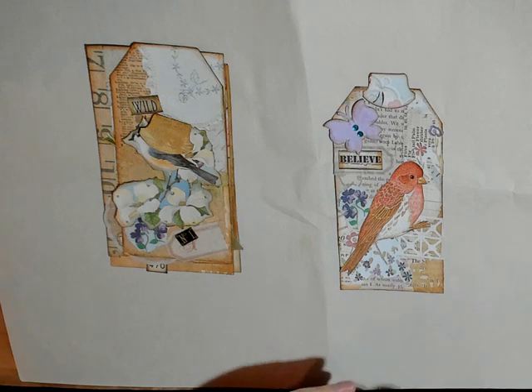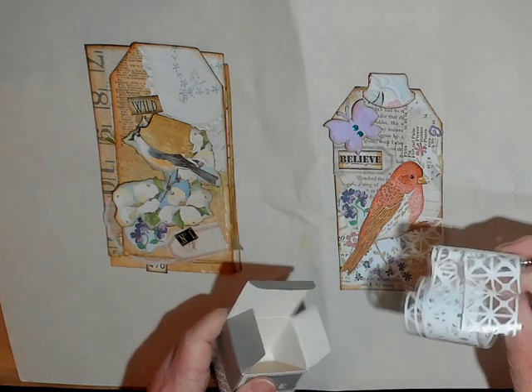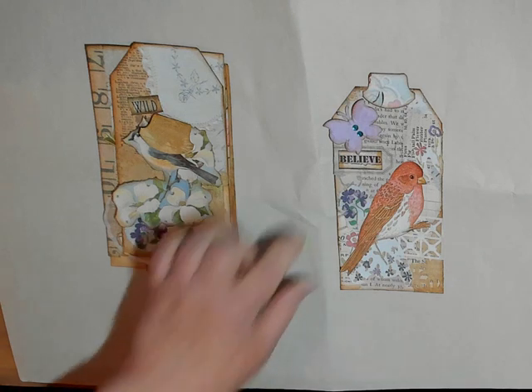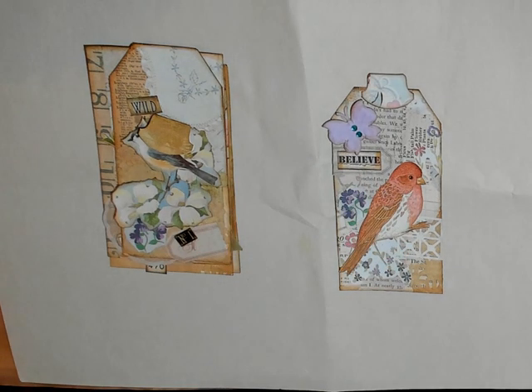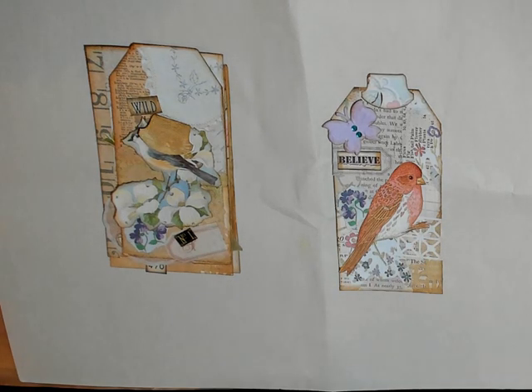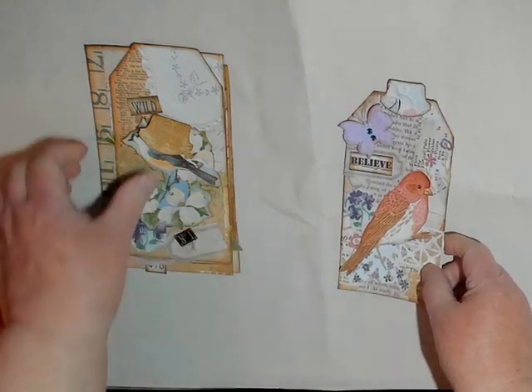It comes out like this — you peel it off — and I thought it looked a little bit like a gate. So I put my bird on the gate, gave it a butterfly, a tab, a little label, and 'believe.' So that's that.